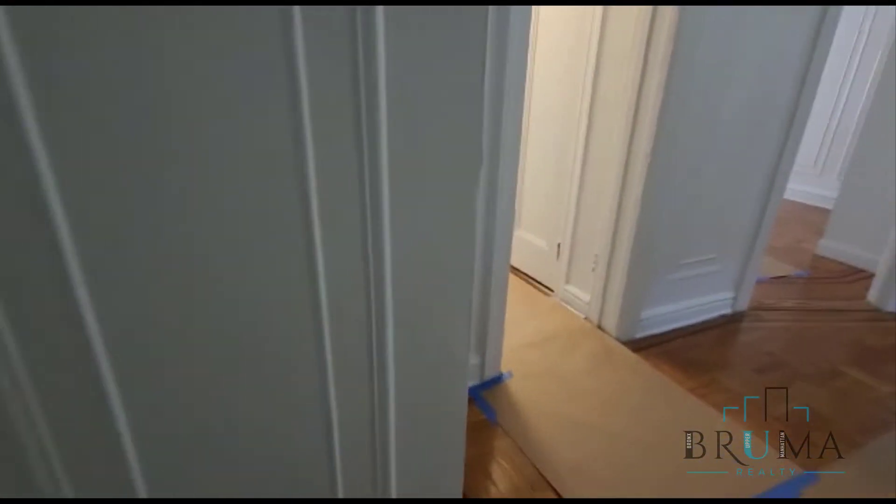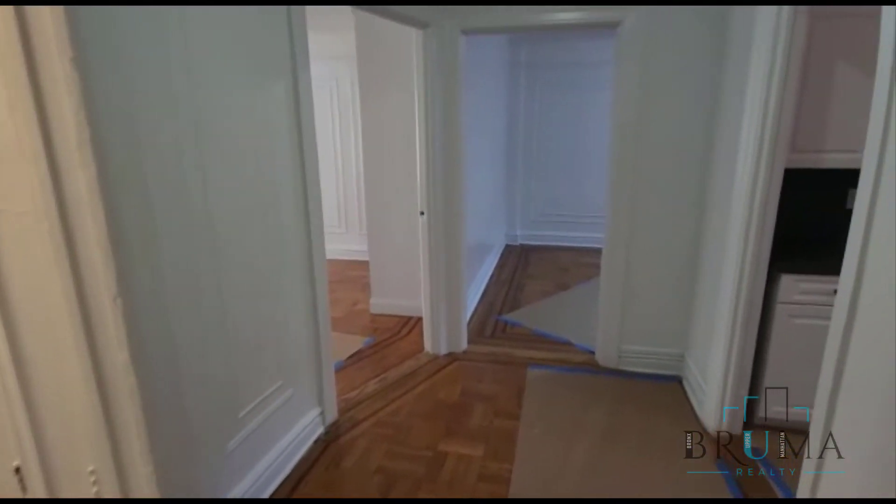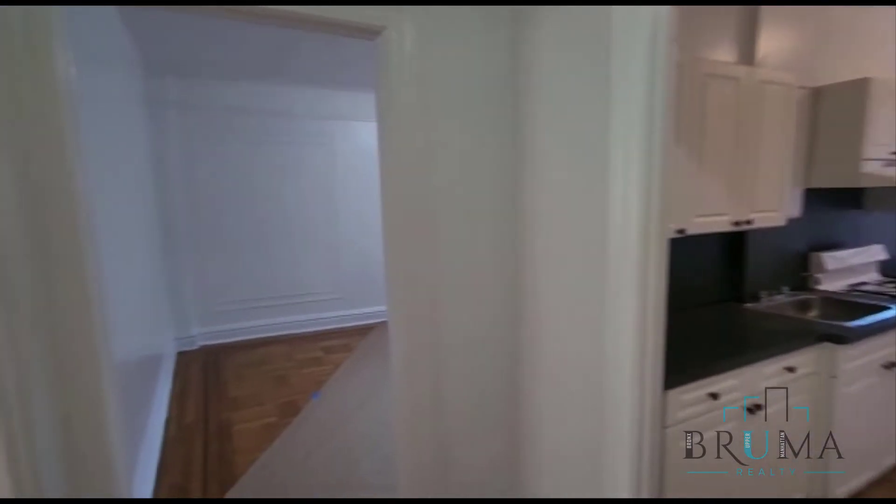Right when you come in there's a nice big walk-in closet with two hanging poles. A little bit of space, a nice large foyer area, kitchen right there, and the living room.